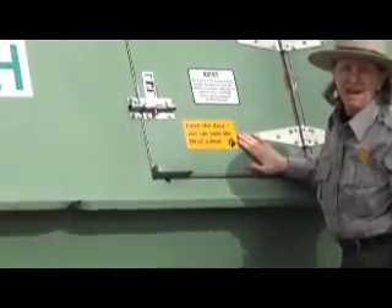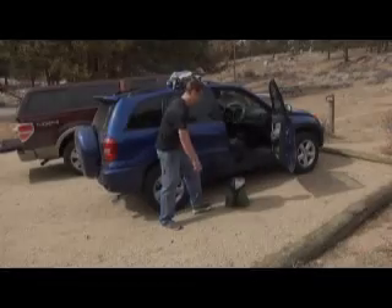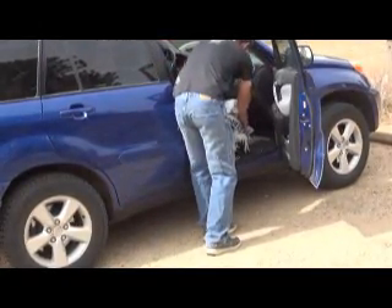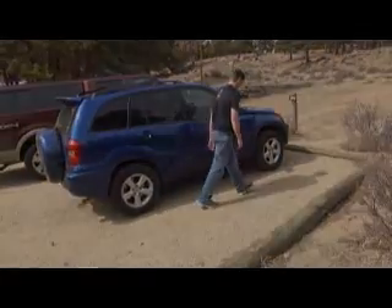Latch the door — you can save the life of a bear. Since these lockers are shared and may be full, you can store your items in the trunk of the car. If your car doesn't have a trunk, cover your items and place them in the car as low as possible.